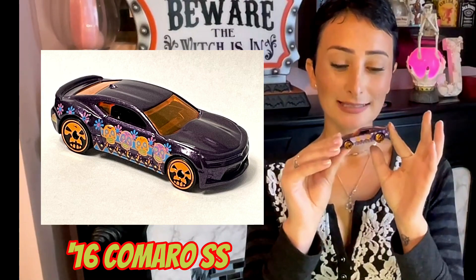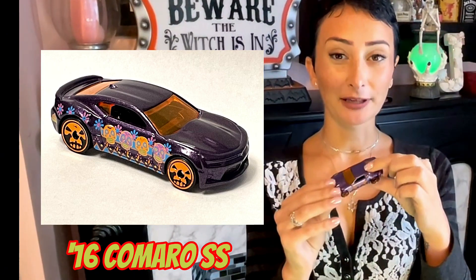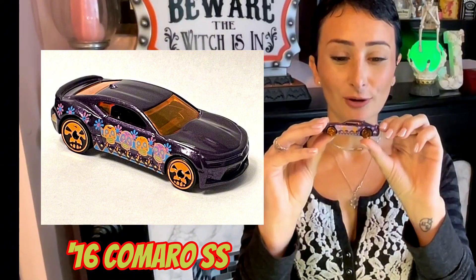This is the 2016 Camaro SS. It has metal flake purple with orange skull tires. This car first appeared in 2016, which is the year it came out.